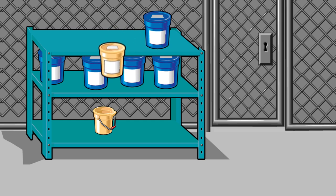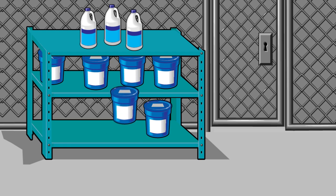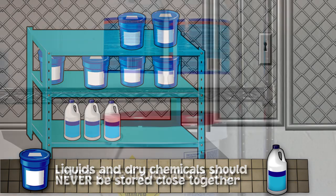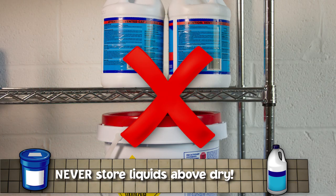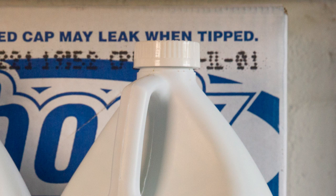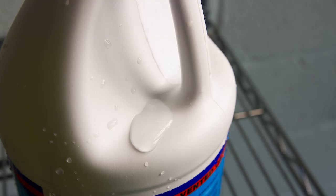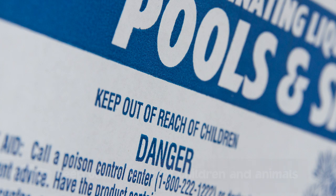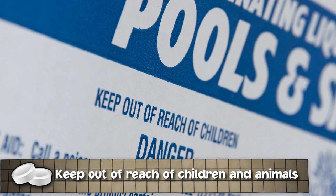If separate storage areas are not available, make sure there's plenty of space between incompatible chemicals. Liquid chemicals and dry chemicals should not be stored near each other, and liquids should never be stored above dry chemicals. Leaks from liquid chemical containers can react with incompatible materials stored beneath them — even leftover liquid on the outside of a container could drip down into dry chemicals. Keep all chemicals out of the reach of children and animals.